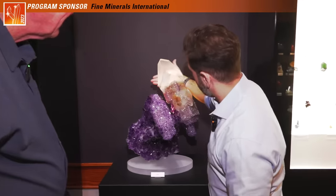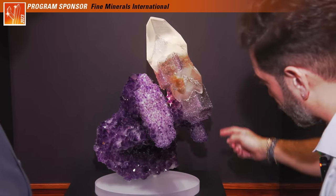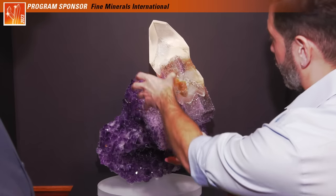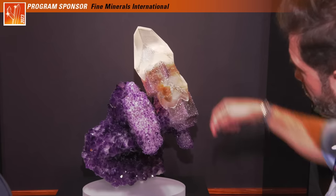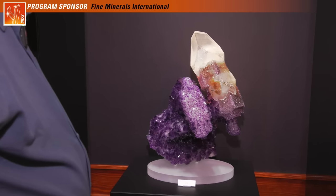Look at this one — we call this the sconce. You can get an idea of the size; it's easily 25 inches tall. And just so many different generations — this whole thing is sticking out, floating off of an arm. You've got one calcite here and then another calcite there, with multiple generations of growth: calcite, then amethyst, then calcite, then amethyst. It's super fun. A lot going on — good story.